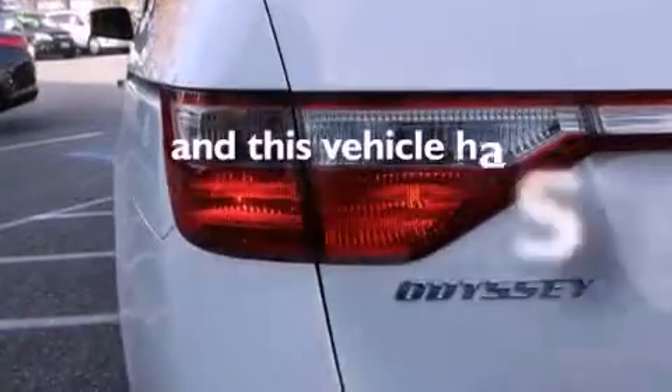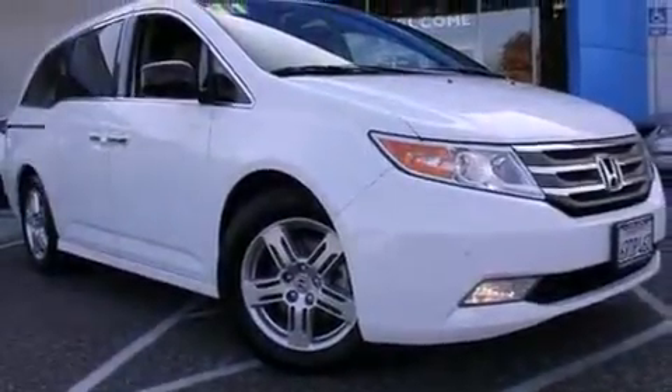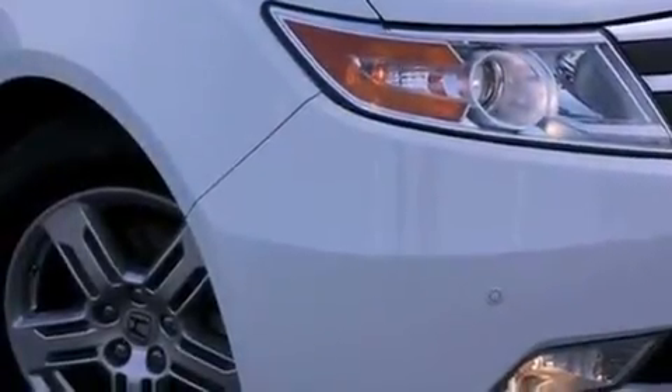This vehicle has fewer than 25,000 miles on the odometer. With an EPA estimated rating of 28 miles per gallon on the highway, this vehicle does not compromise its fuel efficiency for size, comfort, or fun.